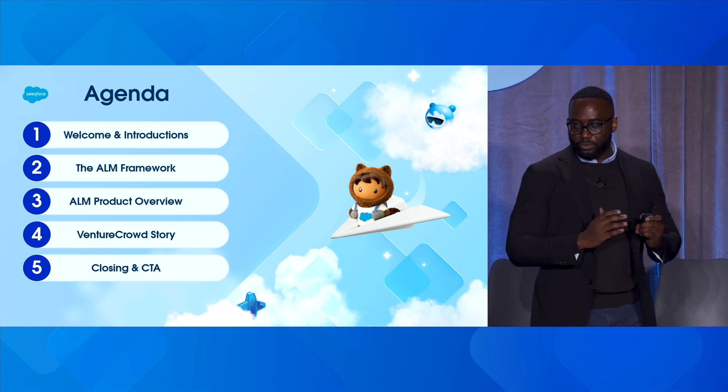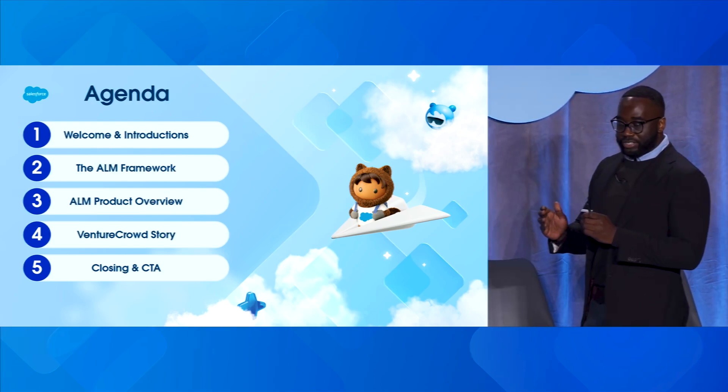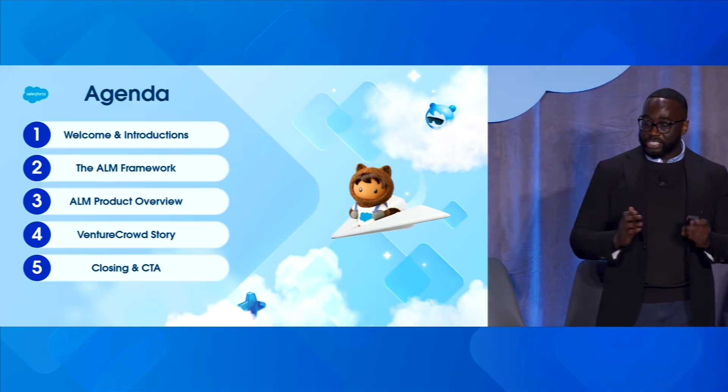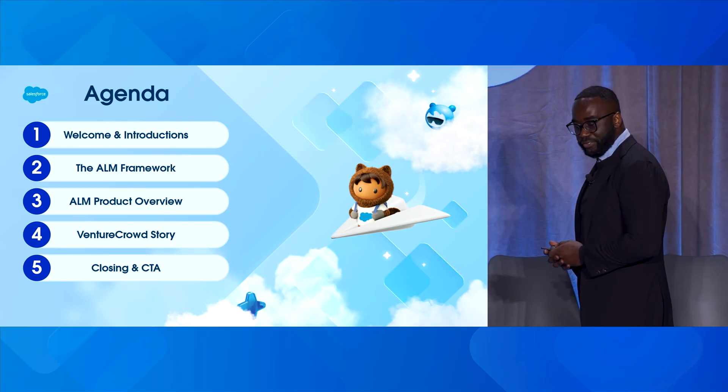I'm going to set the foundation for our application lifecycle management framework, then drill down into the specific tools that make that possible today. This will set up the foundation for Diego to talk about the Venture Crowd story and how they're building, testing, and deploying agents on the Salesforce platform.